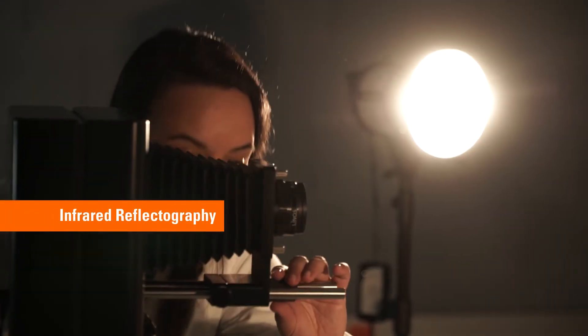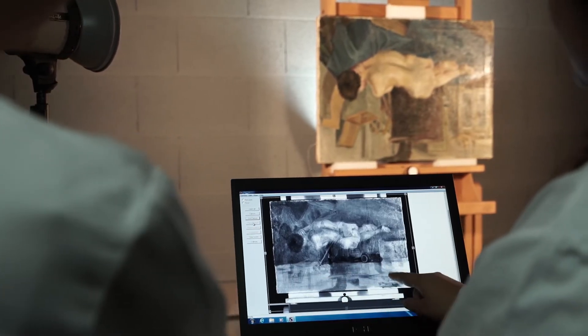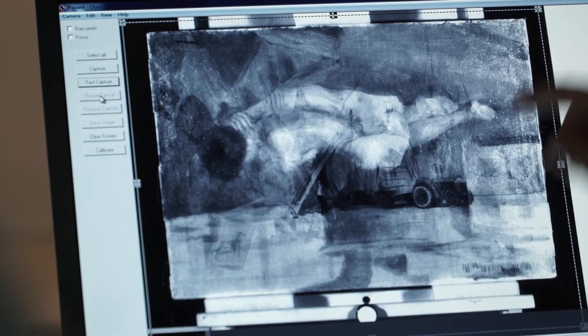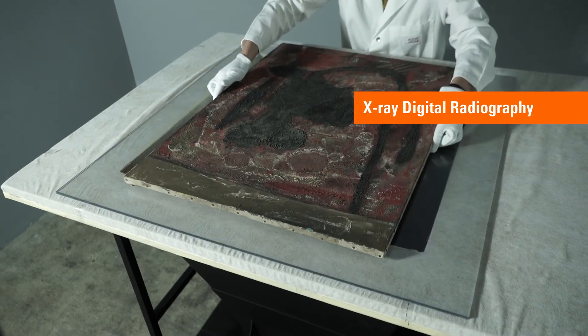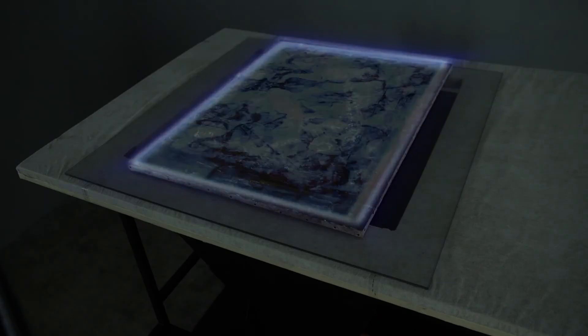Technical analysis allows us to gain an in-depth knowledge of the materials, technique and conservation condition of a work of art. They can help determine an artwork's authenticity and date of creation, discover lost masterpieces or illuminate conservation issues.